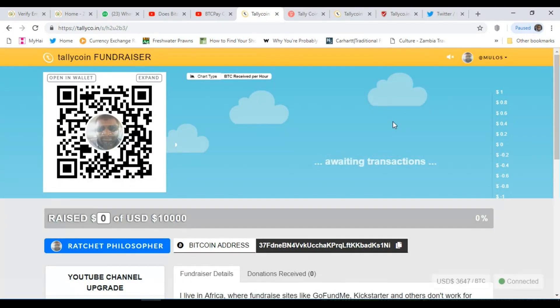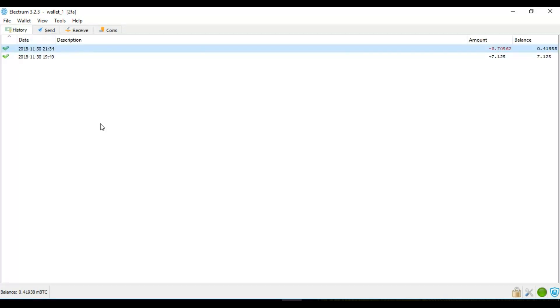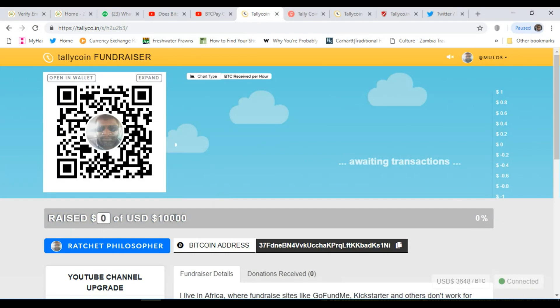I'll be following this up and updating you on how good this is — whether I receive any donations, whether they come into my Bitcoin wallet — and I'll show you an update. You'll be able to check using my Bitcoin address. If you do donate to this test, I'll put the money to good use. Leave me a comment below to tell me how much you've sent so I can tally it. If this works, it could help a lot of people with needy causes outside of America and Europe fundraise using this platform. Thanks for watching — let me know what you think in the comments and I'll report back at month end.